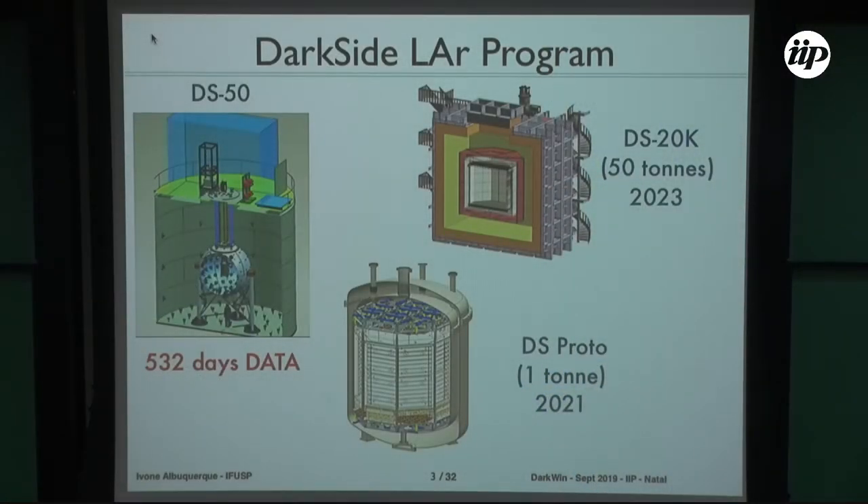The current status of the liquid argon detector: we have this detector working now, located at the Gran Sasso lab. All the results I will show are based on 532 days of data taken with this detector. We are now constructing the future detector, DS-20K, which means 20 tons of liquid argon — actually it will be 50 tons with 30 tons fiducial. In between these two stages, we have DarkSide-Proto, a prototype for DarkSide-20, being built at CERN.